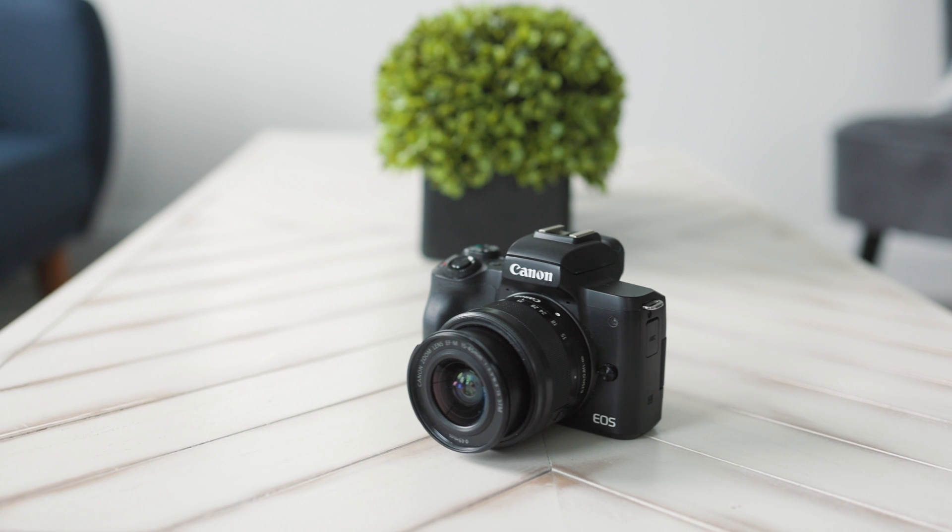Next up is the EOS M50, my walk-around mirrorless camera. It's very small with an APS-C size sensor weighing in at about 24 megapixels, so this is going to be a little bit less than the R3. Now you might say it's an APS-C sensor, it's not fair — and yeah, it's not fair to the M50. A smaller sensor has less room for everything on the sensor, so the same megapixel count on a smaller sensor should theoretically yield a lower quality image than on a full-frame sensor. So if I can make that look good, then the R3 is going to be great.